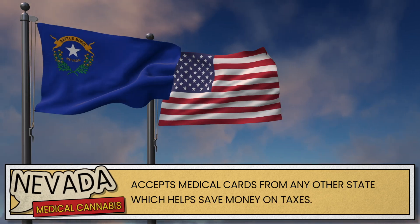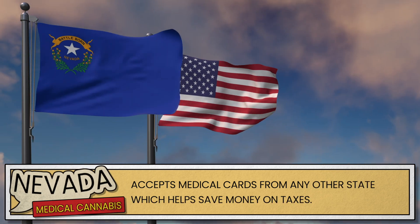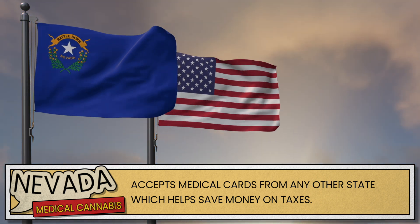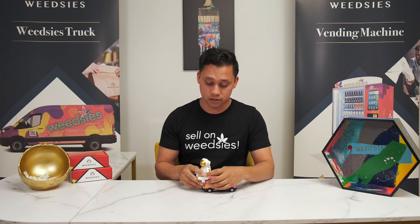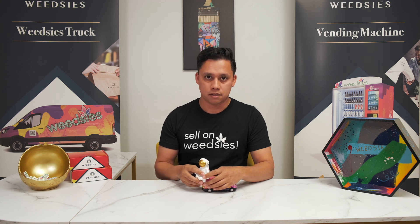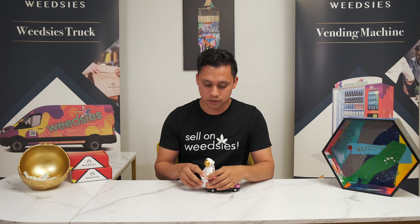In the state of Nevada, you can show your medical cannabis card from any other state, and they'll take it, and what that does is it helps you avoid the state cannabis taxes. So that's cool. One of the conditions, actually, if you have anxiety and you need to be zen, in a lot of states that's one of the qualifying conditions, and you're able to get a medical cannabis card just for that.